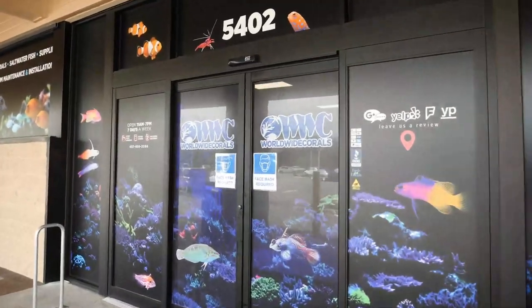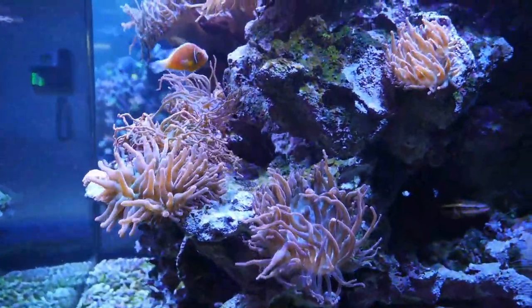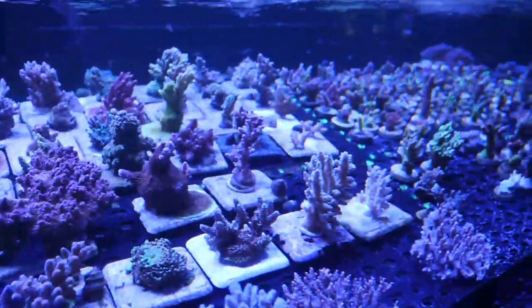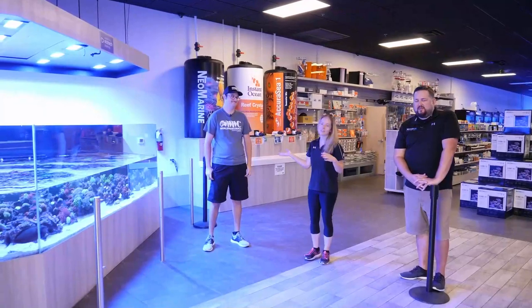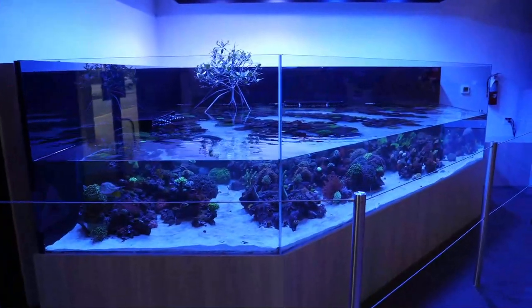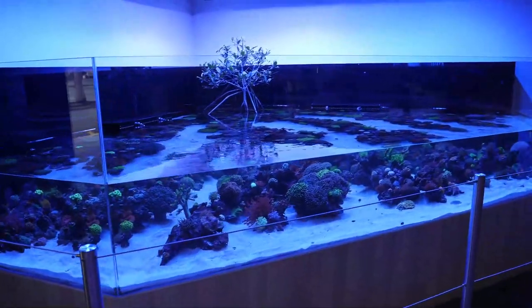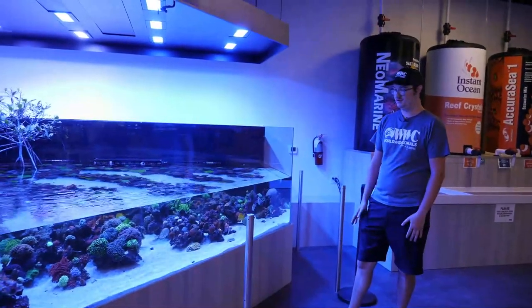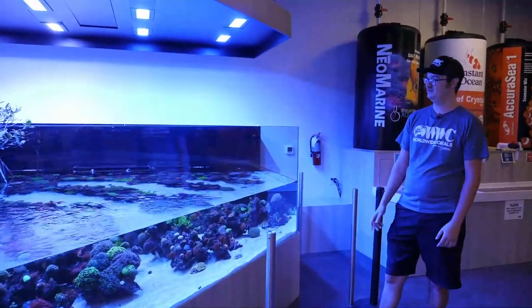We're at Worldwide Corals today to pick out some fish for the Frag 105.4. If you have not been to Worldwide Corals here in Central Florida, you've got to make the trip - it's absolutely stunning. We are inside with Joe, who is going to show us around the store. To start, we have their 1200-gallon lagoon, set up since about August of last year. It's a mixed LPS, mixed reef, SPS as well as softies, and houses about 40 to 50 fish. It's their pride and joy - the biggest tank they have, at 10 feet 10 inches in each direction.